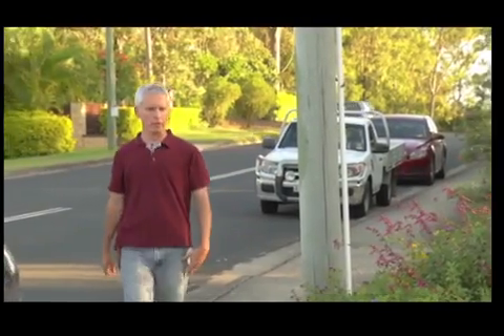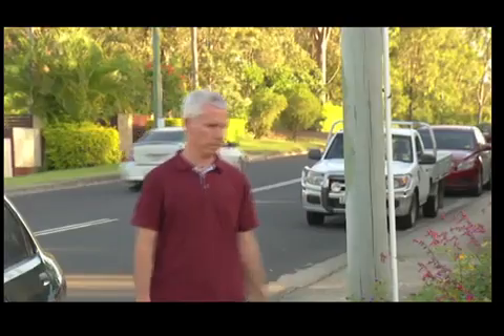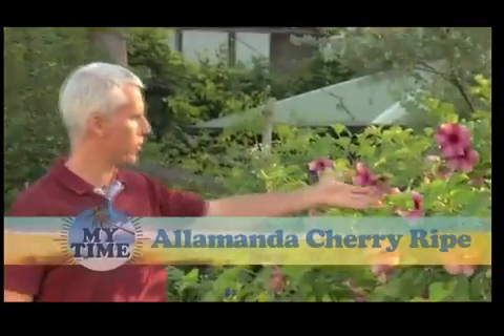Walking your neighbourhood is a great way of learning a little bit about plants to grow. And here's a great example of a front yard. Here, the Alamander Cherry Pie — an excellent plant for the subtropics.